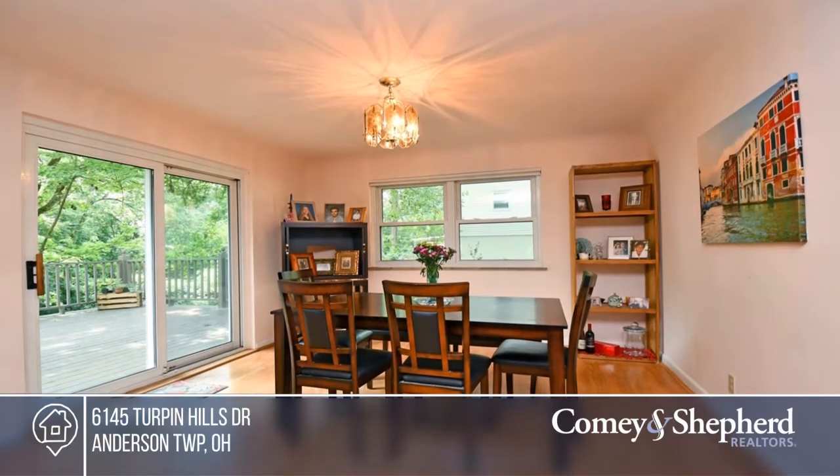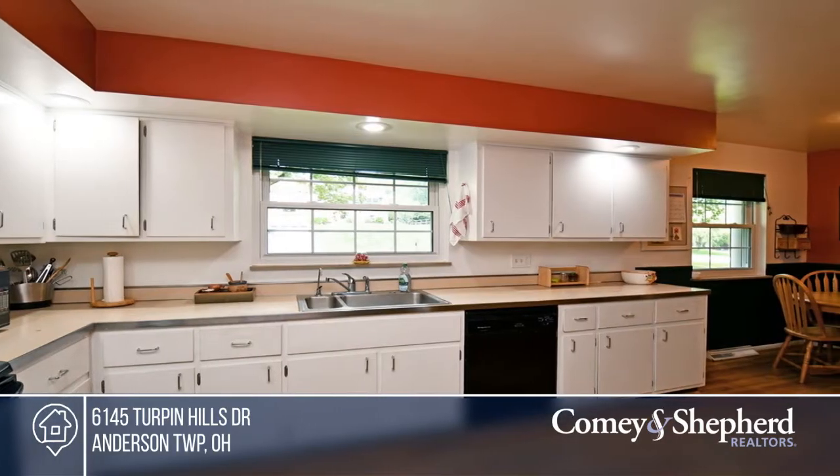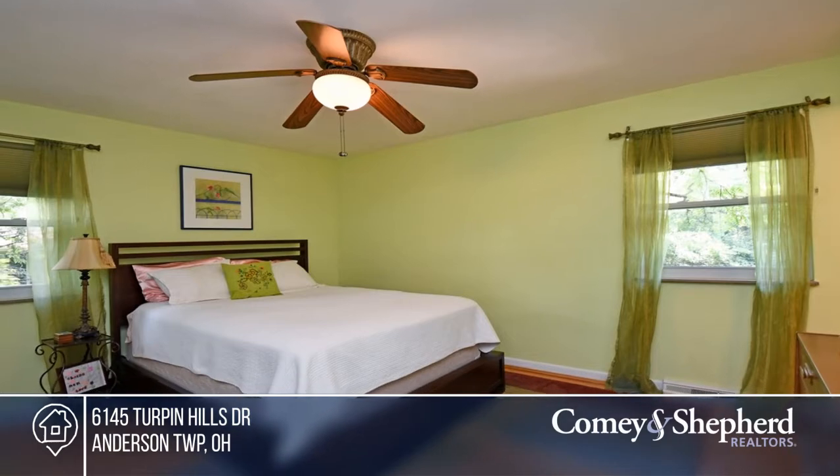When you open the front door and enter, your eye will be drawn to the picture window looking out over the tree-lined yard. Enjoy the large private deck, finished lower level, and outdoor recreation pad.